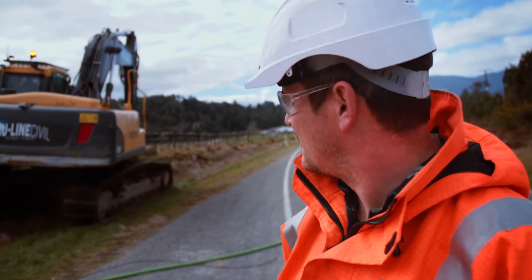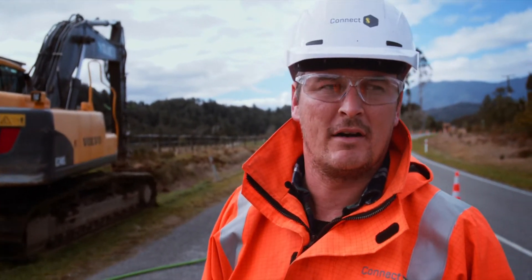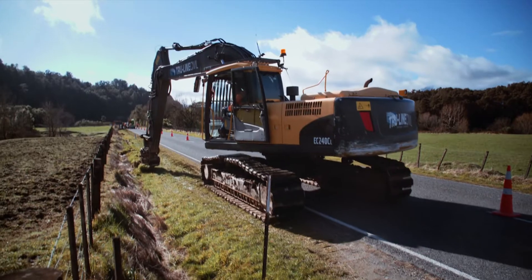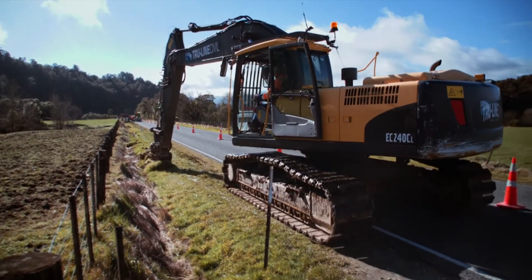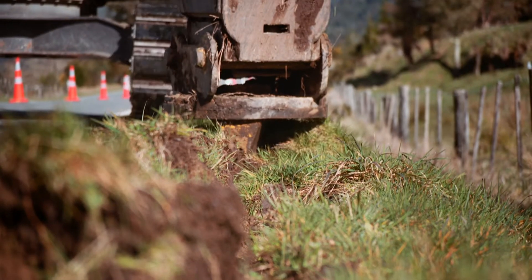So this is our mole plough. Obviously it's pre-ripping at the moment, getting ready to put the product in the ground. We use the mole plough in rural areas where there's not a lot of services in the ground. The advantage of using the plough is the fact that it's a lot quicker, it's clean and efficient, and it works very well with minimal impact on the environment.